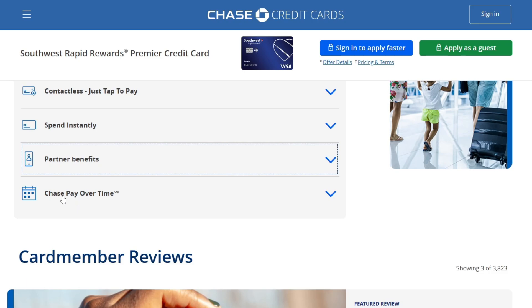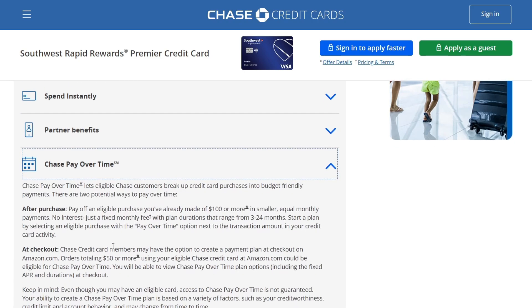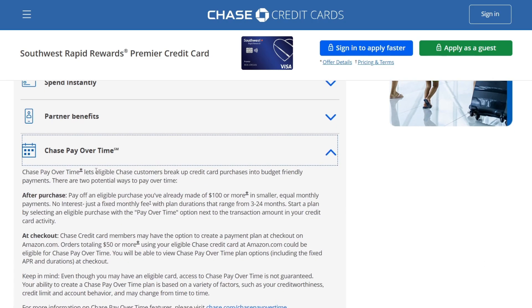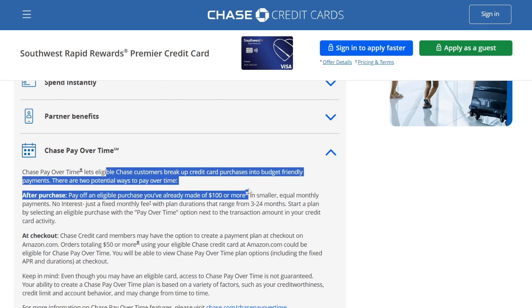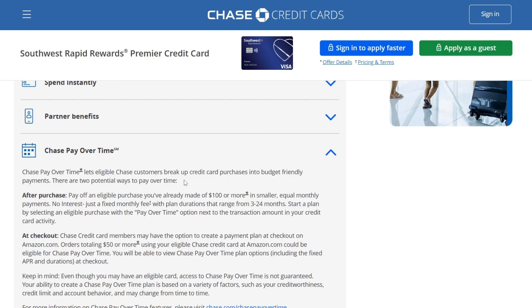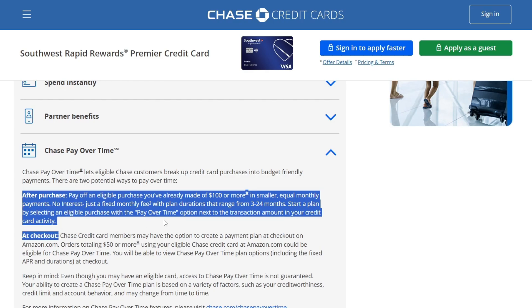The last feature is Chase Pay Over Time. Chase Pay Over Time lets eligible Chase customers break up credit card purchases into budget-friendly payments. There are two potential ways to pay over time: you can pay after purchase or you can pay at checkout.